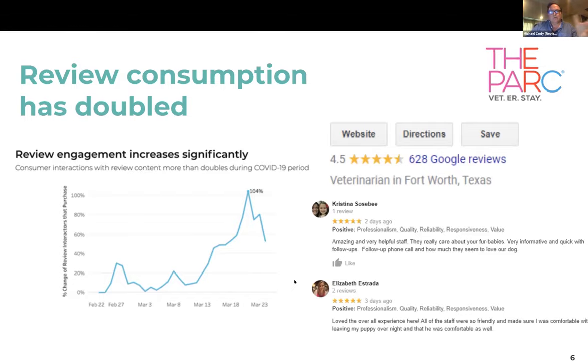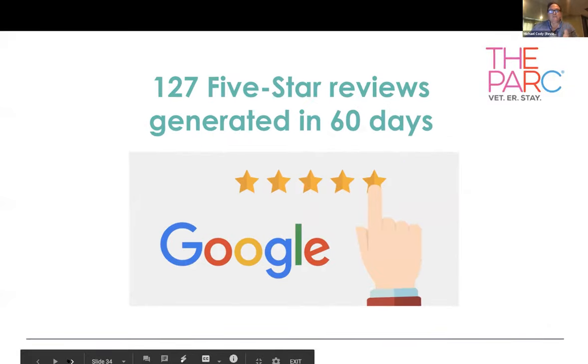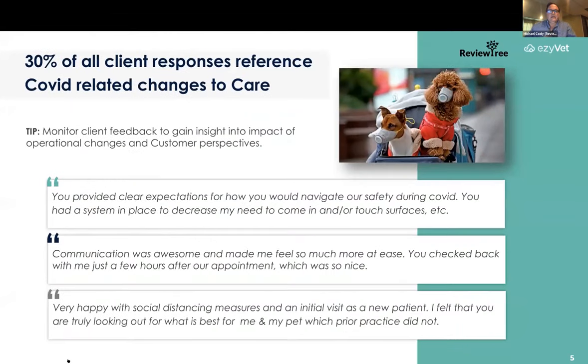Part of how the ReviewTree platform works is collecting feedback upfront. Our system offers to make charitable donations to things like the ASPCA as an ethical incentive to get people to share their comments. Happy folks can then post their comments online if they opt in. When you have a busy practice like The Park, they were able to generate 127 five-star reviews in just the last 60 days — within two months of COVID, they've gotten an increasingly larger amount of their client base talking about their positive experiences. About 30% of all client survey responses are talking in some way about COVID-related changes to care — whether that's appreciating reduced need to come in, appreciating everybody wearing masks, or providing feedback about curbside. You can get useful information about whether your operational changes are being well-received.